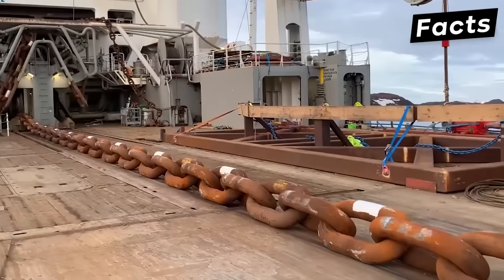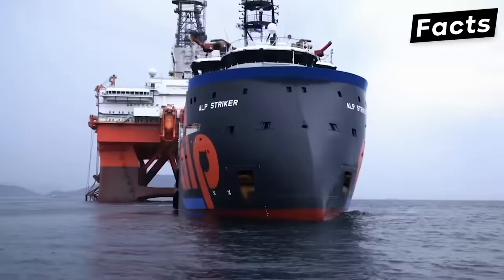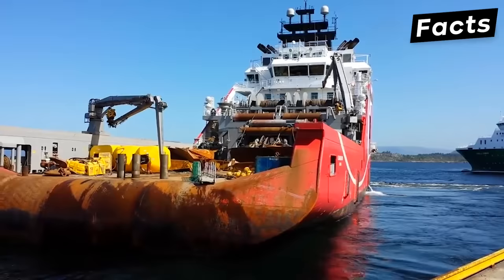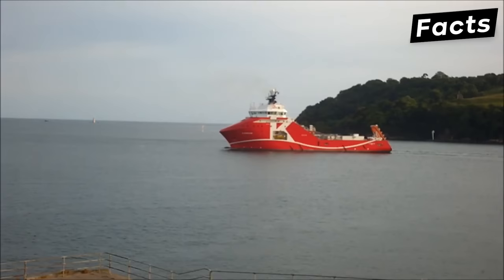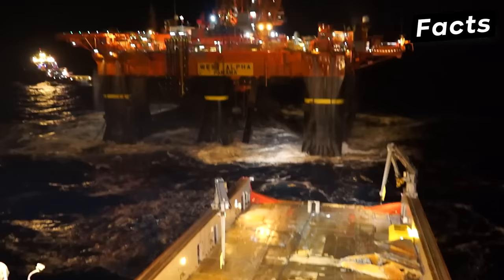So far, the Island Victory has proven its power multiple times, and we believe that it will continue to be the most powerful AHTS in the world. But many other AHTSs in the world are worth mentioning, although they don't compare to the Island Victory. One such vessel is the KL Sandefjord, which is owned by K-Line Offshore. It is a multifunctional vessel designed to carry out seabed operations. It has a bollard pull of 390 tons, and before the Island Victory appeared, the KL Sandefjord was considered the strongest AHTS vessel ever made.